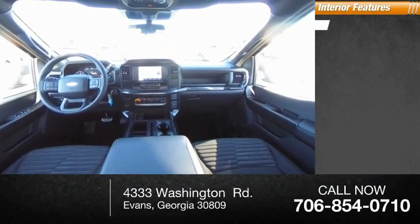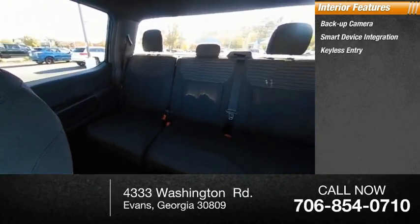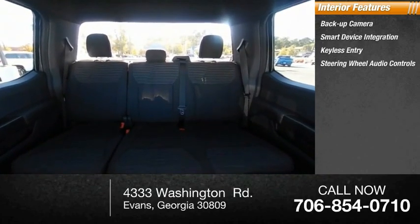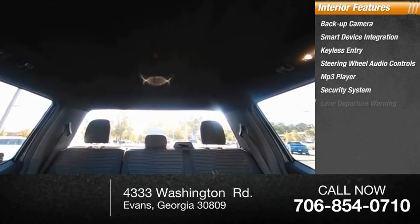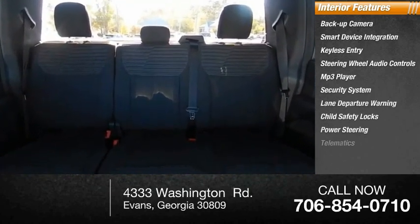Inside you'll find backup camera, smart device integration, keyless entry, steering wheel audio controls, MP3 player, security system, lane departure warning, child safety locks, power steering, and telematics.